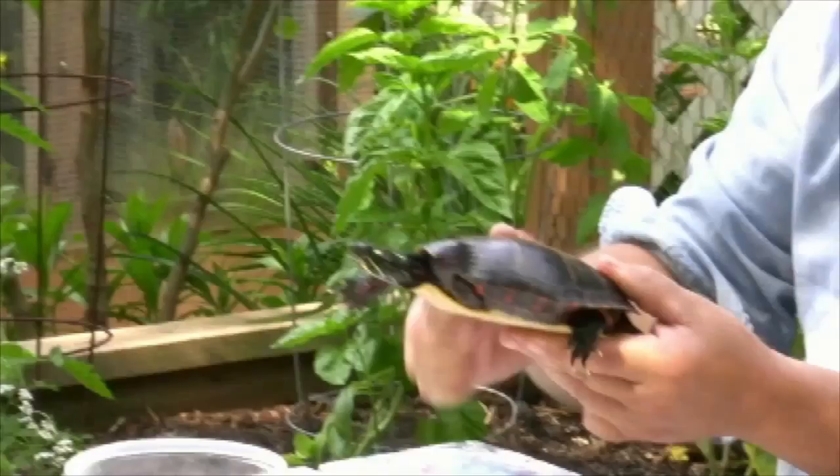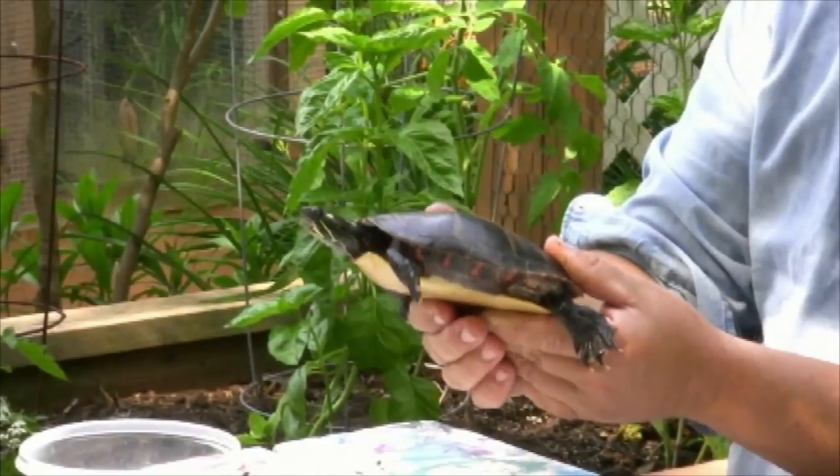Painted Turtles are completely harmless. They rarely ever bite. So it's very safe if you see one on the road to pick it up and just move it off the road in the direction that it's going.